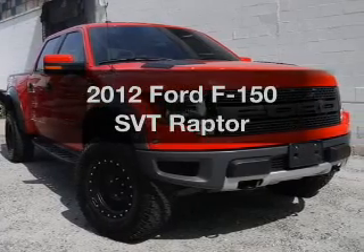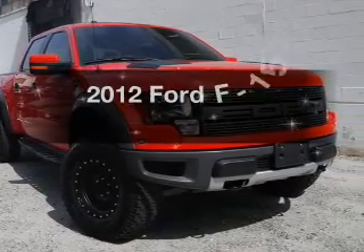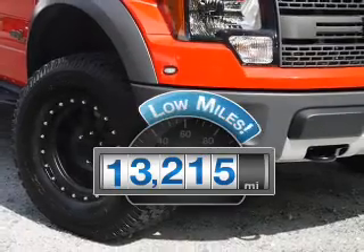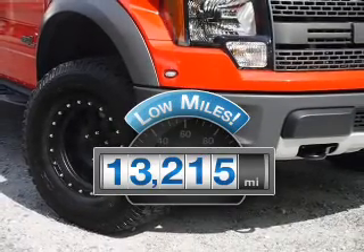Check out this 2012 Ford F-150. If you're looking for an automobile with great attributes, look no further. With low miles, this automobile will take you far and get you where you want to go.